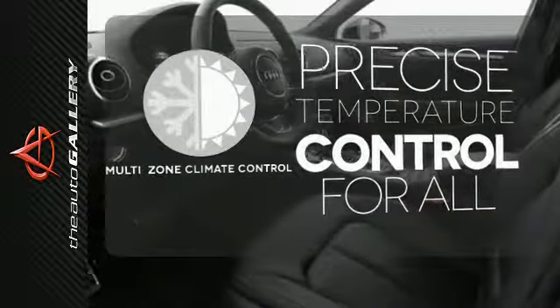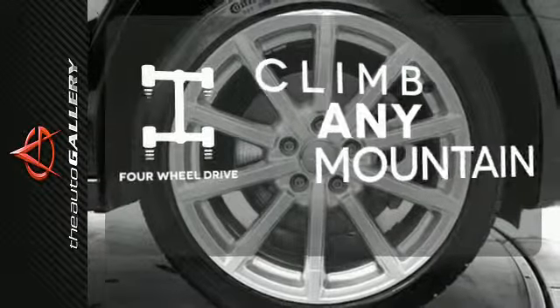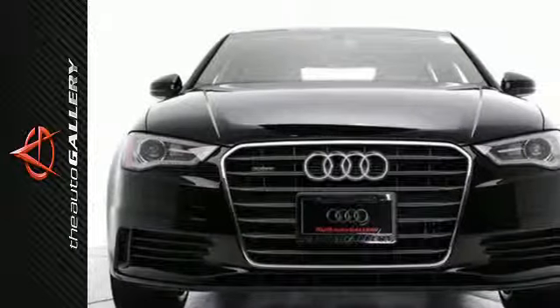No one will complain about the temperature with the multi-zone climate control. Climb any mountain — this vehicle has four-wheel drive. Cruising for a test drive today, you won't look back.